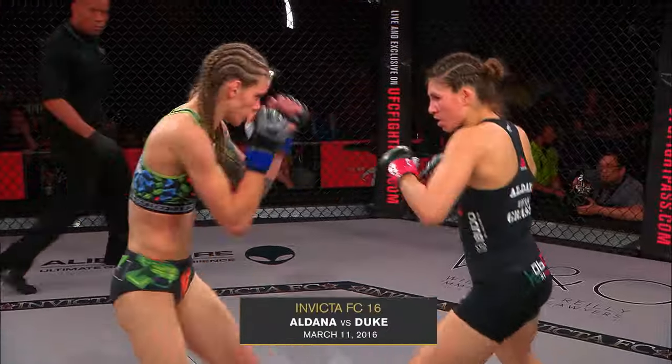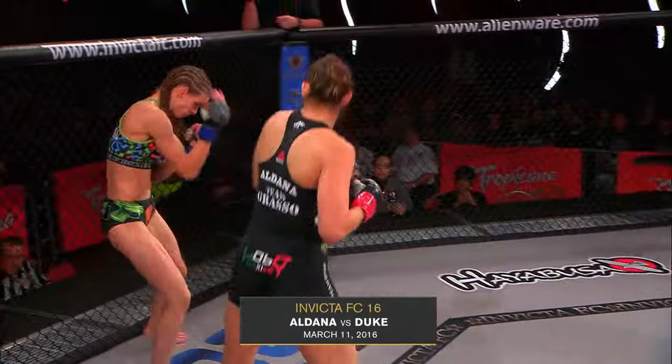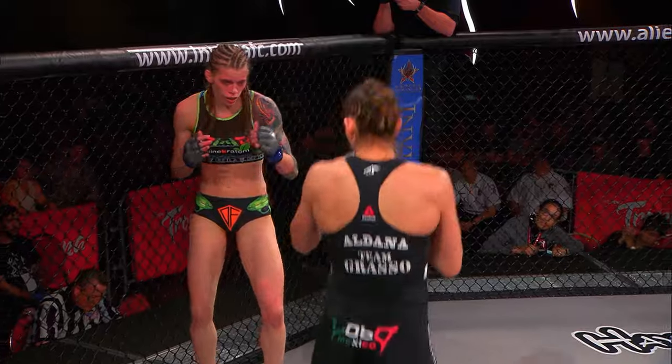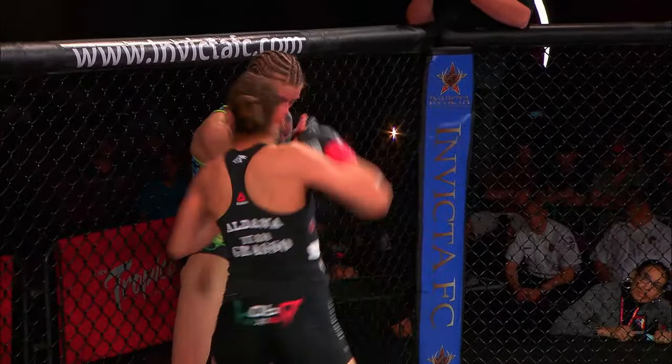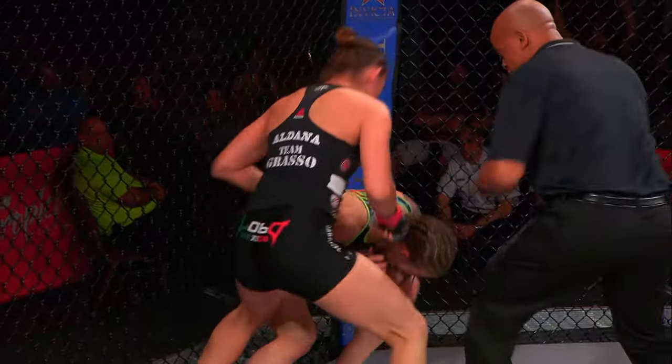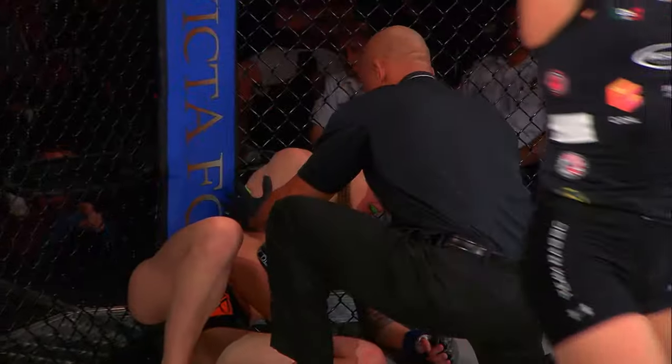One, two, three. A pattern punch combination. Duke backing up, Irene Aldona coming forward. Duke still here covering up. Eldon switching up — go to the bottom, right hand. Duke is wilted. It is done. Irene Aldona stops Jessup and Duke in the first round.